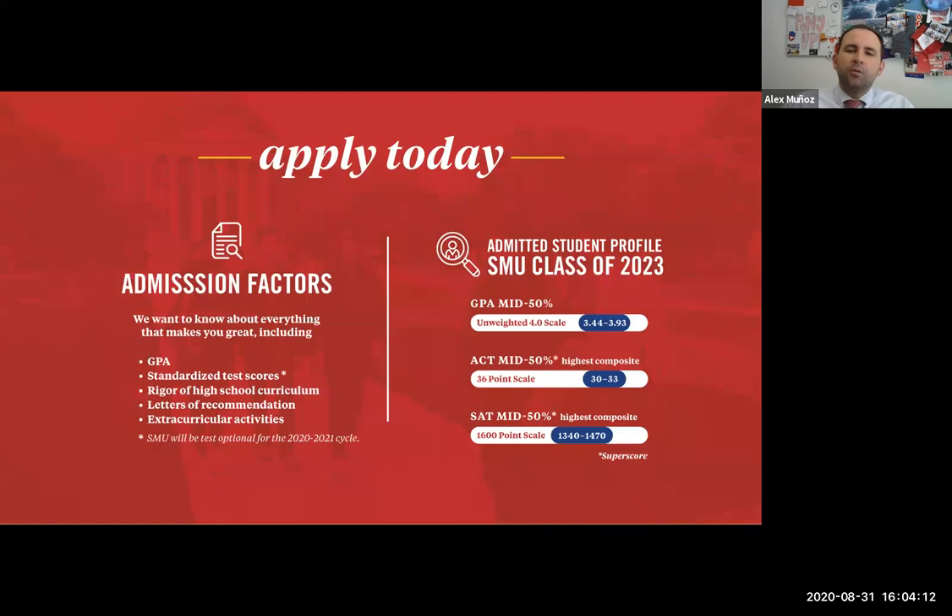We'll also look at your GPA in relation to your rigor of curriculum — your APs, pre-APs, honors, IB, dual credit, whatever the challenging courses offered to you are. Definitely make sure you're taking advantage of those, as they'll challenge you and get you ready for college-level courses. We also know COVID has been a tough situation for students all over the country. We will take your GPA and curriculum in context of the situation for spring of 2020 and fall of 2020. If your school made adjustments to your classes or GPA, we will receive that information with your high school transcript and make sure to have the full picture.